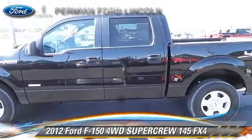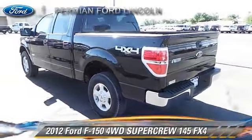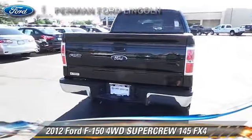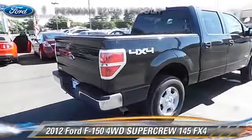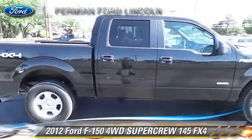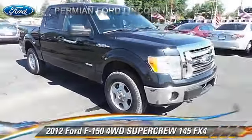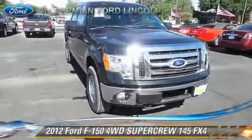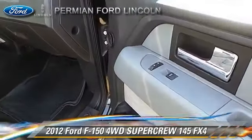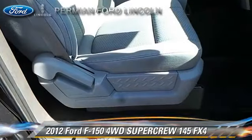The 2012 Ford F-150 FX4 is a SuperCrew cab pickup truck with an automatic transmission and four-wheel drive, with fewer than 50,000 miles on the odometer. This well-equipped Ford features power door locks, tilt wheel, and four-wheel drive. Safety features include fog lights, dual front airbags, and stability control. Comfort and convenience features include power windows and keyless entry. Give us a call to schedule your test drive today.